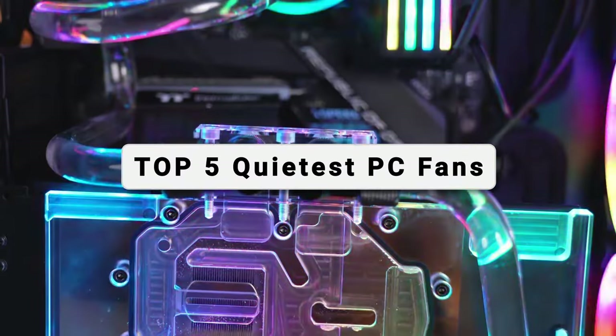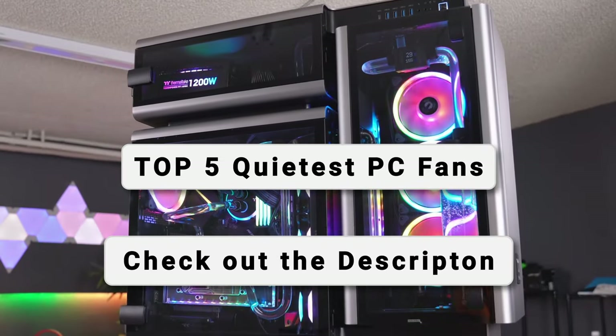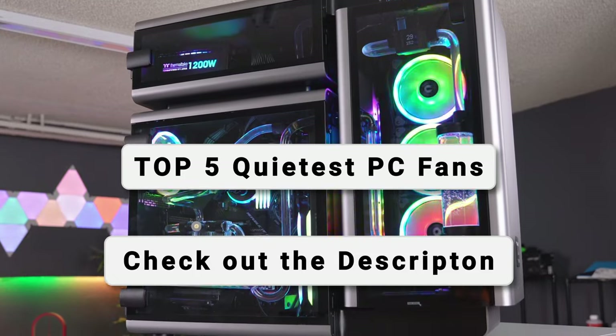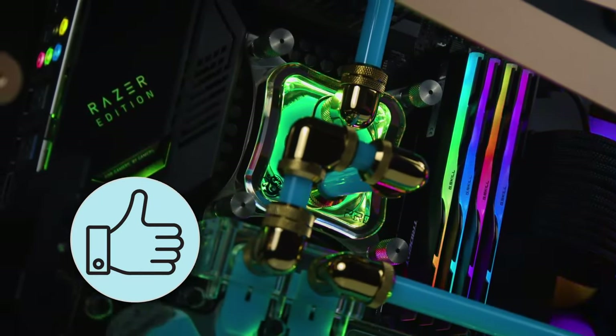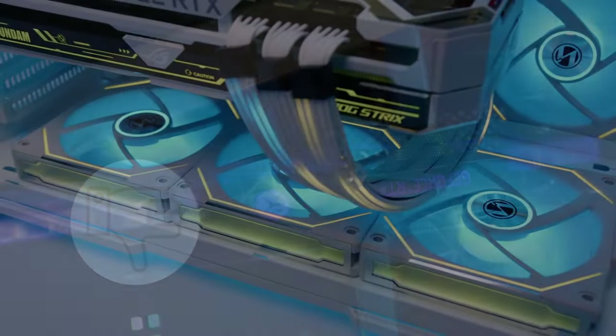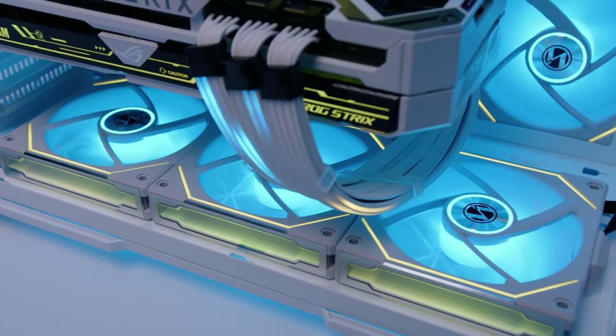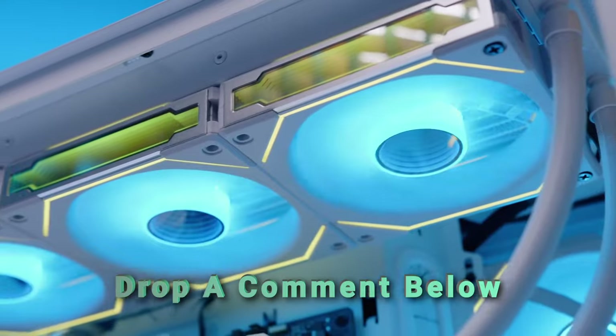These were the top five quietest PC fans currently available on the market. Be sure to check out the description to find the most up-to-date prices of all the fans mentioned in this video. If you enjoyed the video, make sure to hit the like button. Most importantly, if you need help with choosing the right system fans for you, drop a comment below and we'll be more than happy to help you out.